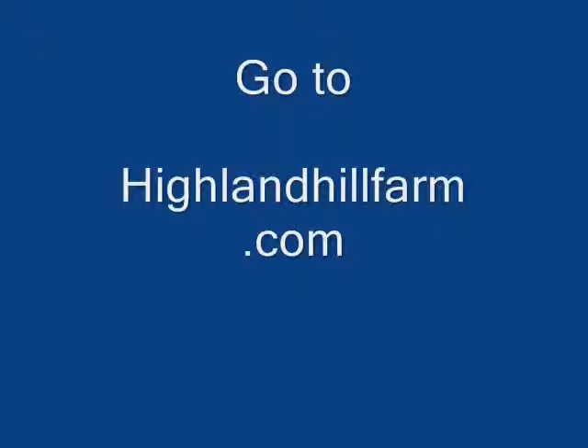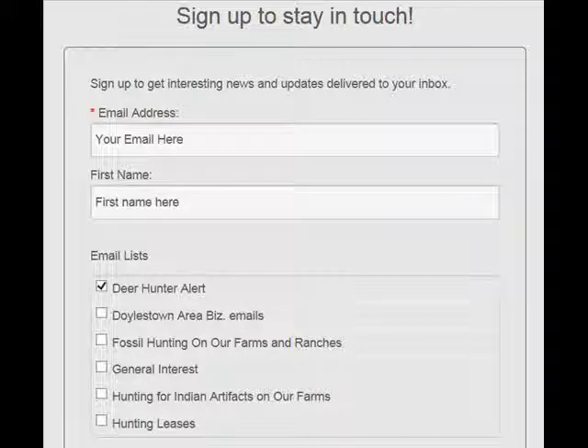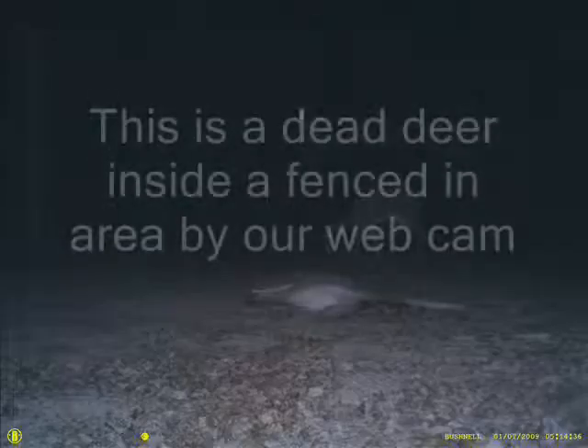Our program this year is for you to go to our website, highlandhillfarm.com. On the website there are numerous areas where you can sign up for our newsletter. Enter your email to our newsletter and you'll be directed to our sign-up stay-in-touch form. Enter your email address, your name, and check the box for 'deer hunter alert,' and we will email you when we see deer in our fields.